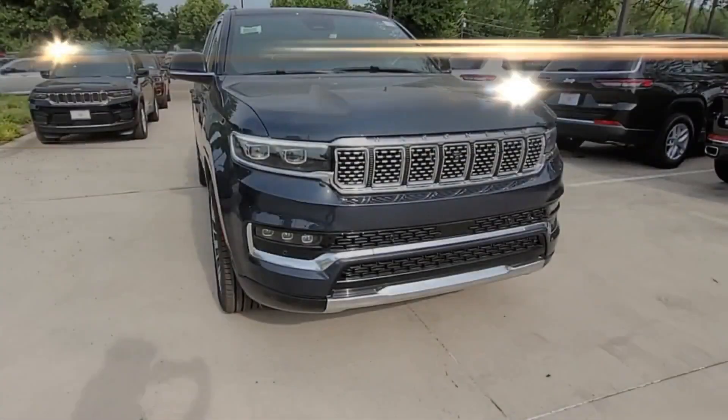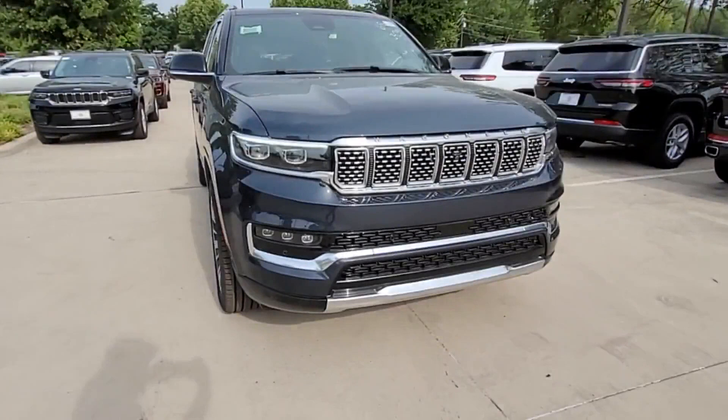Auto-dimming rearview mirror, aluminum wheels, leather-wrapped steering wheel, and passenger-side airbag sensor.